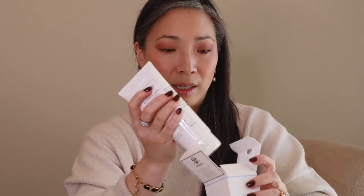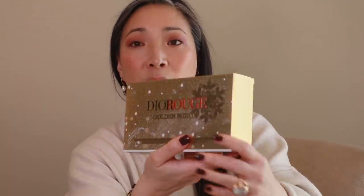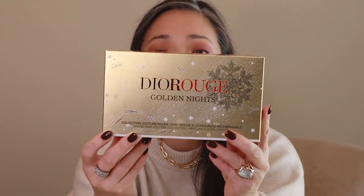Thank you so much Sisley! I'm really really excited to try this. Next up I got a really beautiful box from Dior. They sent over their Golden Nights Collection — the Couture Rouge Dior, which is basically their refillable lipstick kit, limited edition for the holidays.